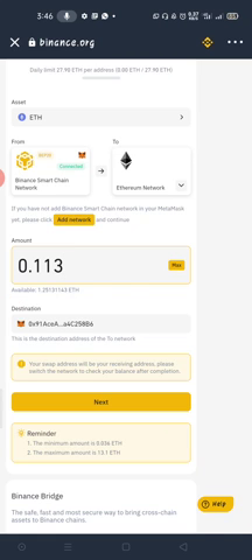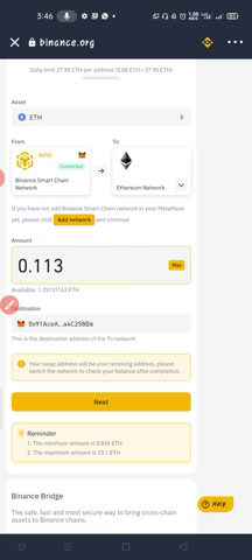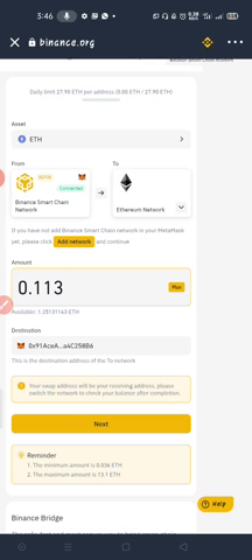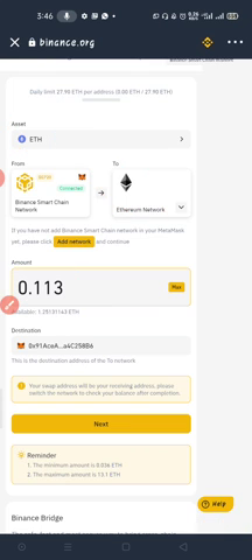Don't forget that they will remove some Ethereum from you as a transaction fee for the conversion. You can see the minimum and maximum Ethereum you can send at this time. I'll put in the amount I want to transfer and convert to the main Ethereum blockchain network. If it's USDT you want to convert from Binance Smart Chain to Ethereum, you choose USDT and put the amount. Then click 'Next.'